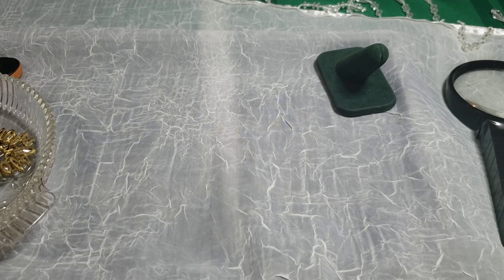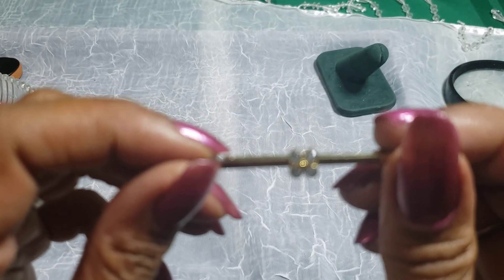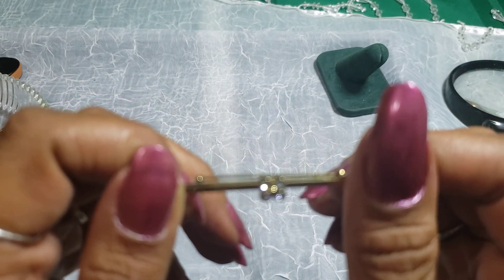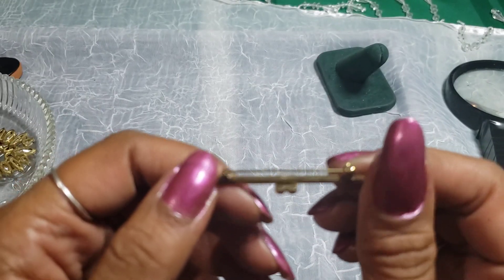I'm trying to blind myself already like I'm not blind enough. I think it's Avon — it's a real dainty one. It almost looks like a hairpin. I thought it was a hair barrette when I first took it out until I flipped it over.